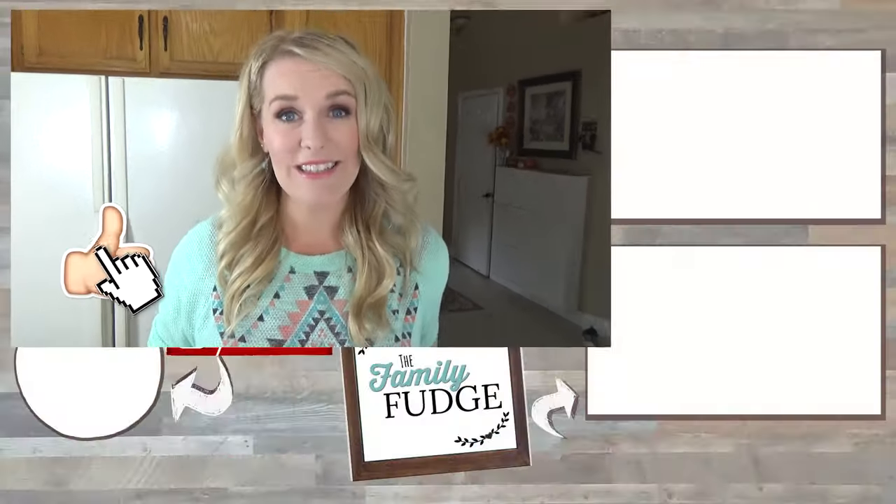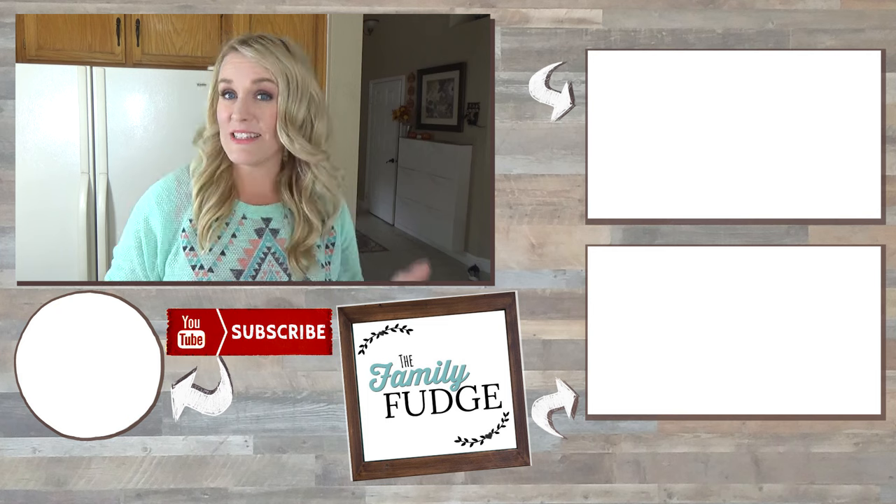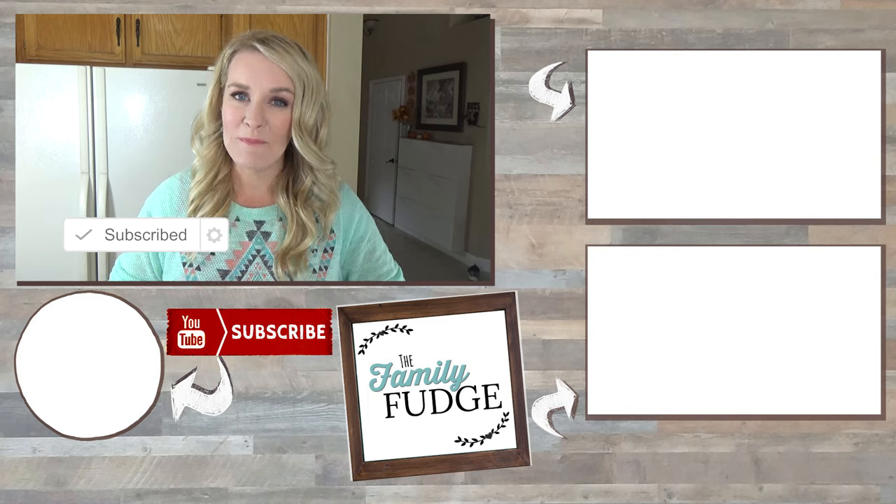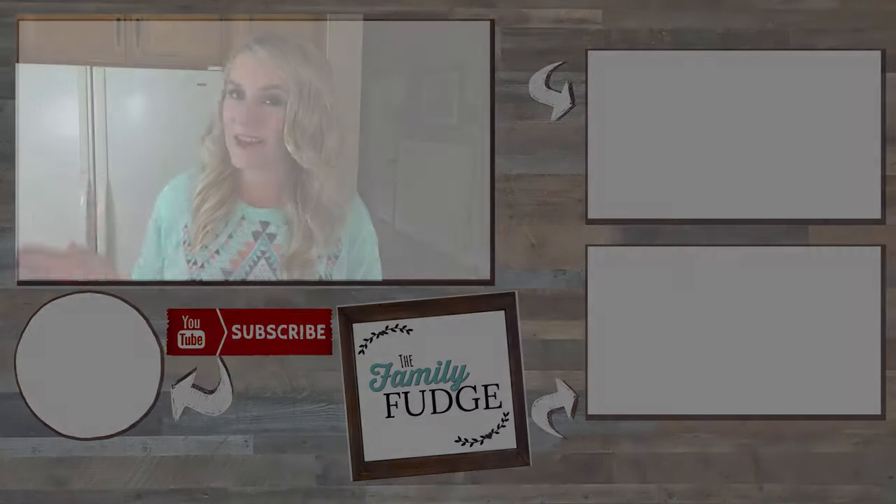And there you have it. I hope you found this video helpful — if you did, could you please give it a big thumbs up. And don't forget to subscribe if you're not already, because next week I'm planning Halloween themed school lunches, and I can't wait to share them with you. Thanks for watching and I'll see you next time!